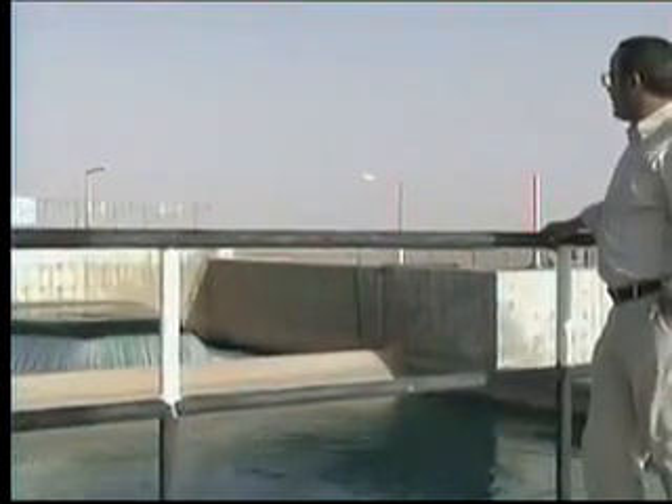Libyans call it the eighth wonder of the world. There is water in the Libyan Sahara deserts since a million years ago, and we have to use it. Engineer Khalifa Galbati works for the Great Man-Made River Authority. He says without it, Libya's cities would be dry. We've been drinking this water for 15 years now, and everybody's happy.